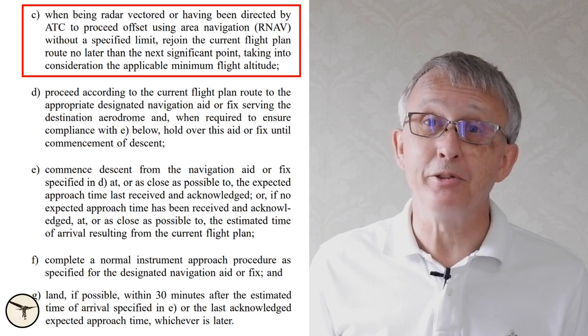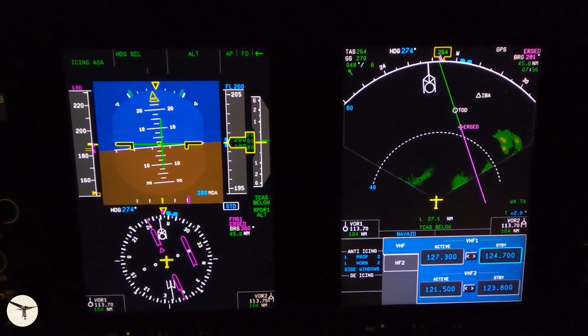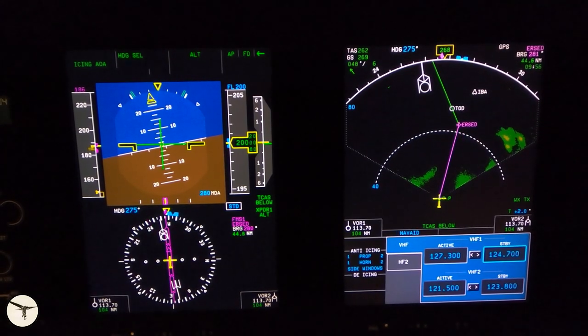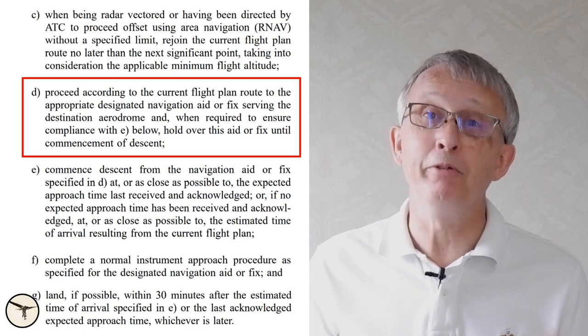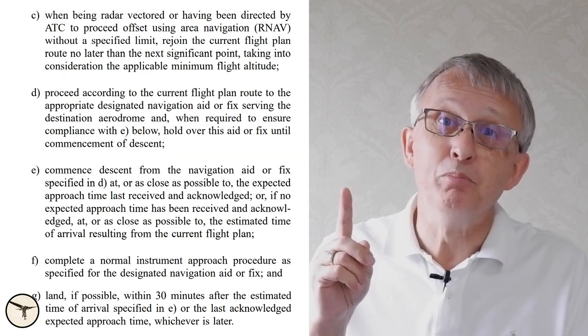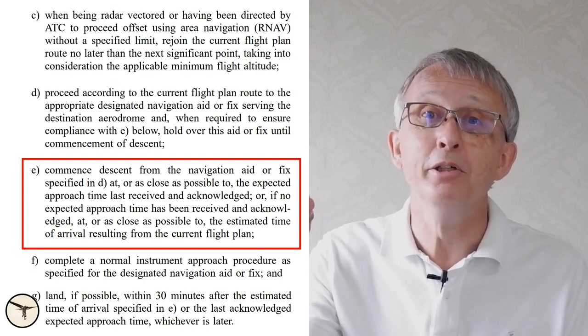If you are on radar vectors with a given heading, or you are deviating around a thunderstorm, you are required to return to your flight path before the next significant waypoint. When all this is done, you proceed in accordance with your current flight plan to a fix serving the destination airport. This can be either the VOR at the airport or a waypoint specified for that airport.